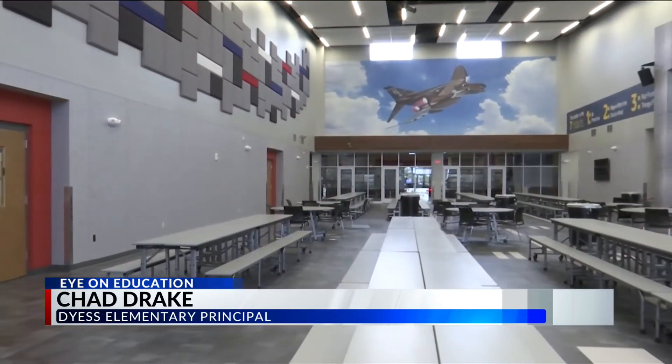The new Dias campus is actually right behind the former Dias Elementary. Its principal, Chad Drake, says that same military-honoring heritage will carry on into this new facility. From the very beginning, our architects helped us think of creative ways to build a new building to honor the folks in the Air Force, the military, and the kids that we serve.